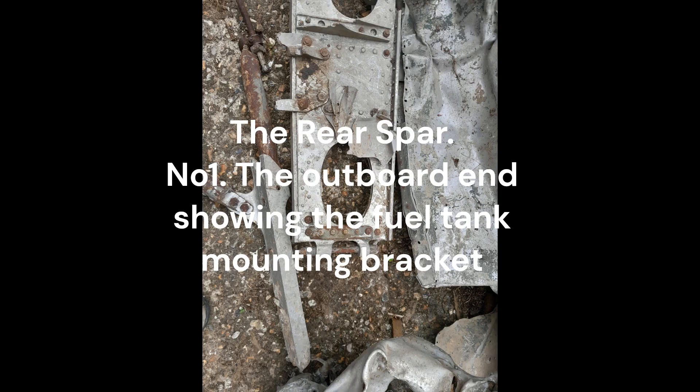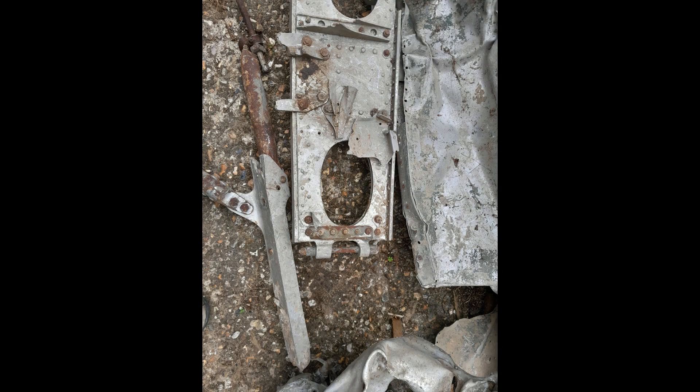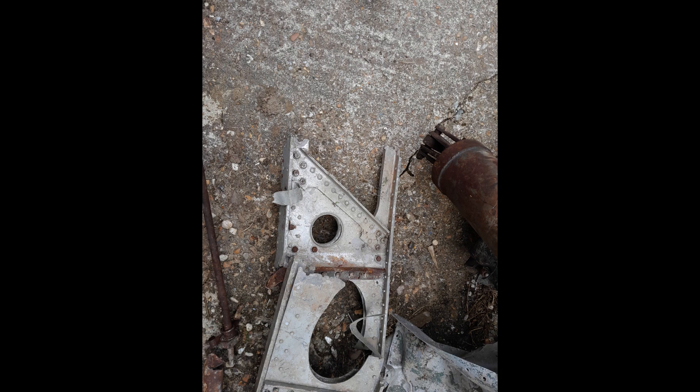With future analysis of the recovered material, it is hoped that the gaps in the Whirlwind record can now be filled.